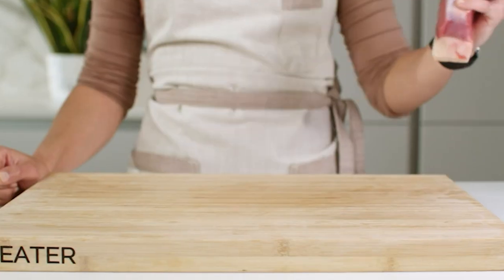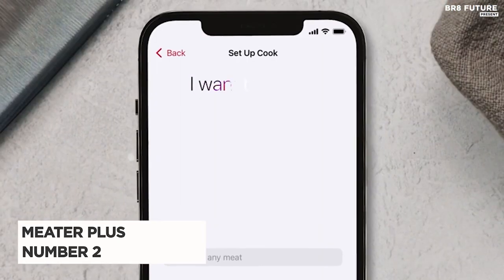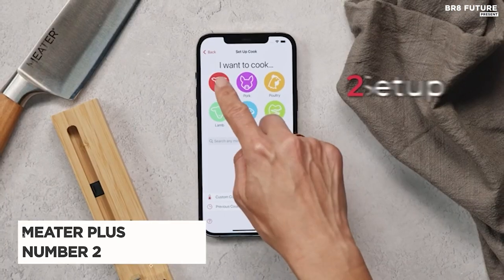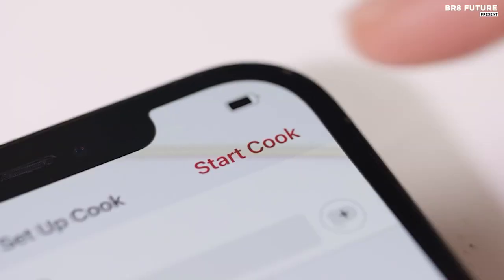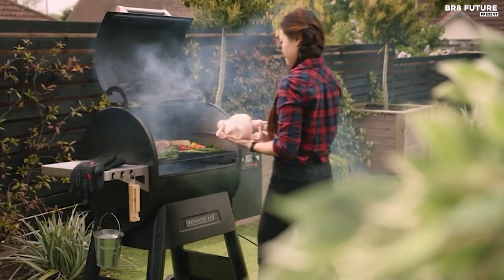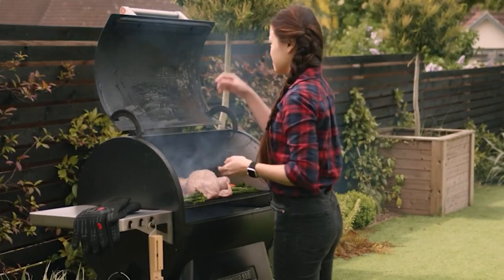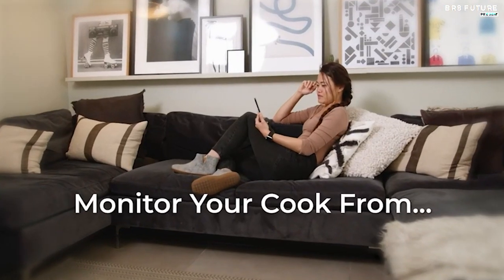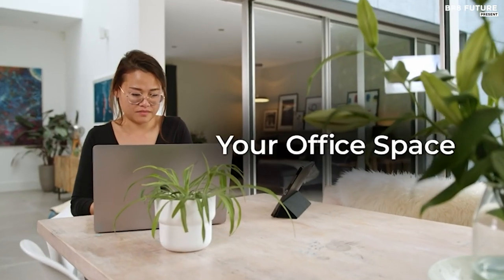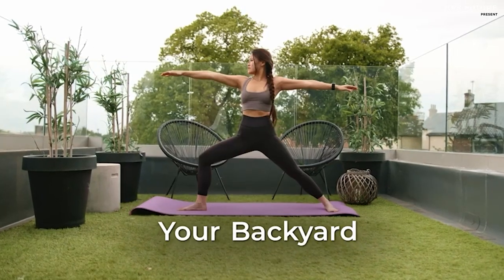Experience cooking freedom like never before with the Meter Plus, hailed as the number 2 best wireless meat thermometer. This innovative device is a game-changer for both indoor and outdoor culinary enthusiasts, offering 100% wire-free operation. With Bluetooth 5 technology, enjoy a remarkable range of over 1,000 feet in the open air, or a still impressive 165 feet amidst typical home obstacles.